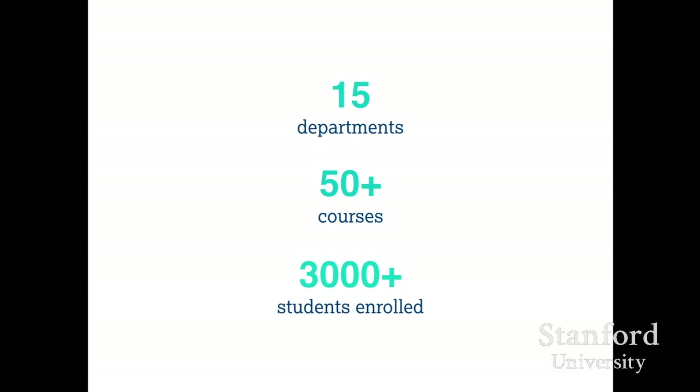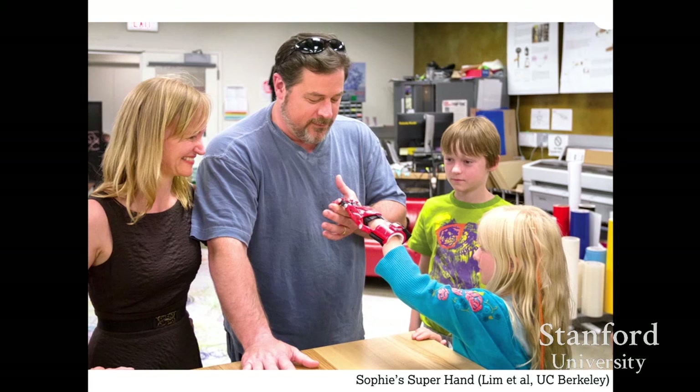Let me highlight a few concrete projects. Here's one from mechanical engineering: Daniel Lim and collaborators working with a local girl born with a hand deformity, trying to take prosthetics from something to be hidden to something she had a role in co-creating and is proud to show off — her superhero hand. This was done together with the Enable community, an open-source community of low-cost prosthetics.